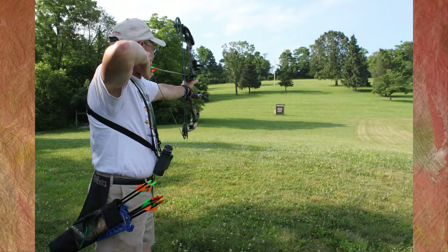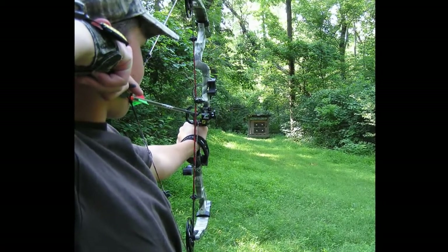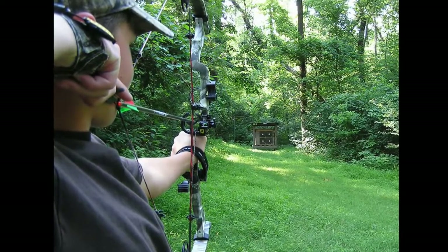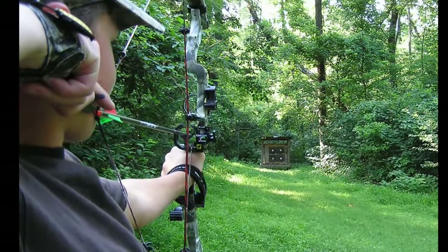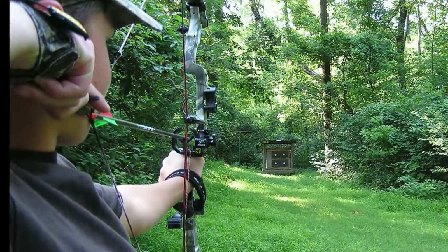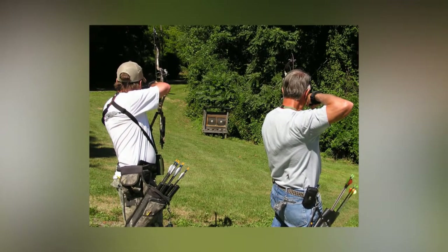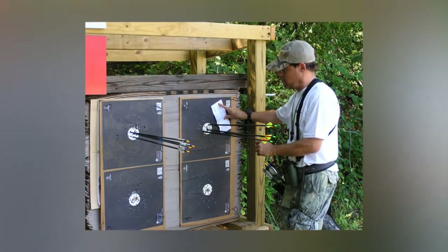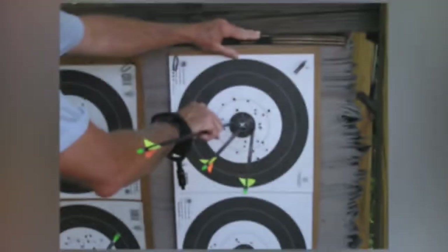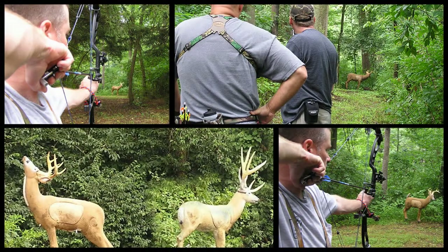Our field or hunter course has 28 targets, divided into 14 field targets and 14 hunter targets. This well-laid-out course traverses a large portion of our club grounds and is a lot of fun — it provides good exercise too, while your archery skills are being tested. As a member of the Penn Dutch Archery League, our club sponsors a league shoot during the summertime on our field hunter course. This league shoot features a variety of targets shot from 10 yards to a maximum of 80 yards.